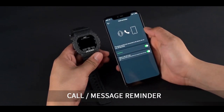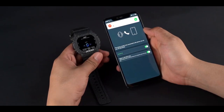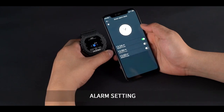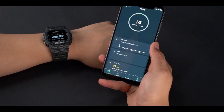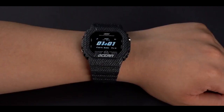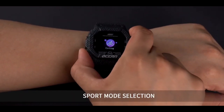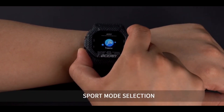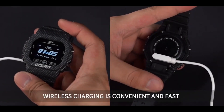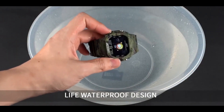It has a call or message reminder so you can receive calls and message notifications. You can also set your alarm in the smartwatch to wake up early in the morning. Next is scientific sleep monitoring, notes mode selection, wireless charging, and a waterproof design.